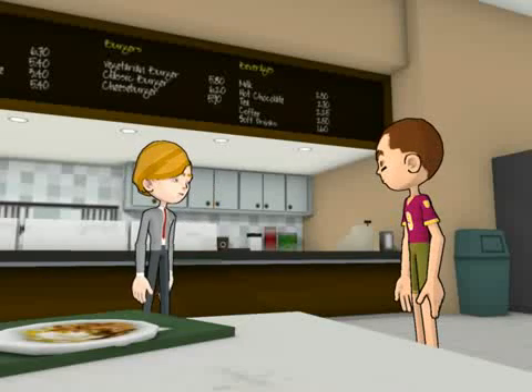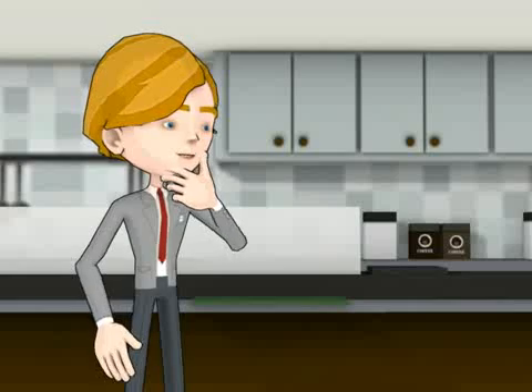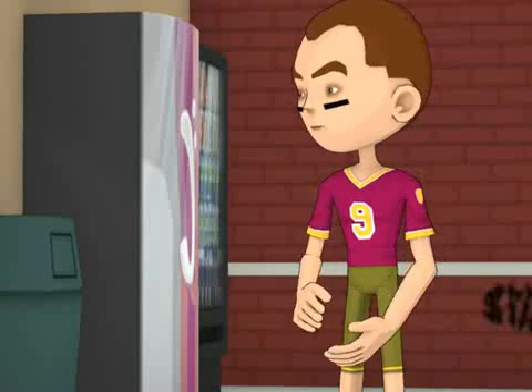Hey Jeff, how was math class today? Really great, we learned a lot. What did you learn? We learned all about prime numbers, composite numbers and their properties.